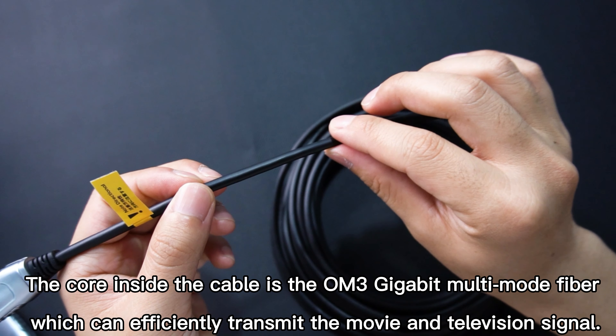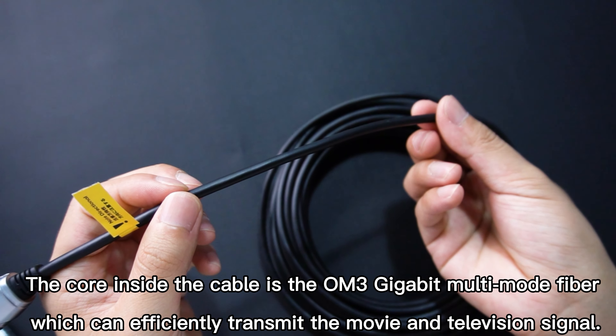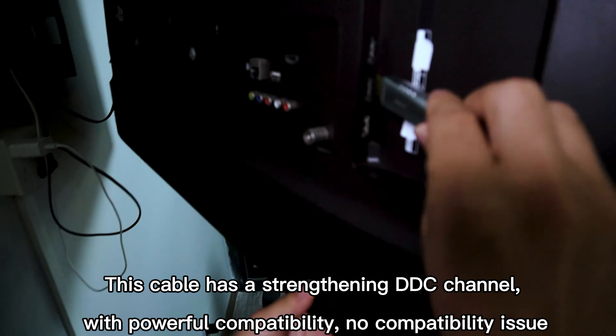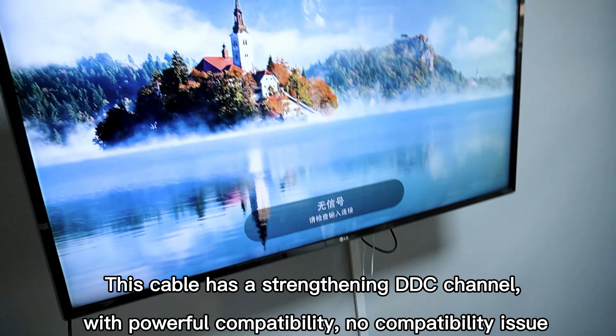The core inside the cable is the OM3 gigabit multimode fiber, which can efficiently transmit movie and television signals. This cable has a strengthened DDC channel with powerful compatibility — no compatibility issues.